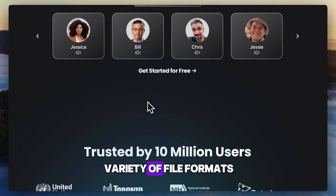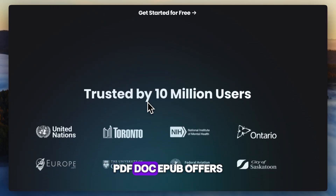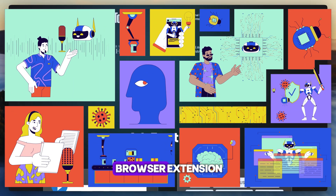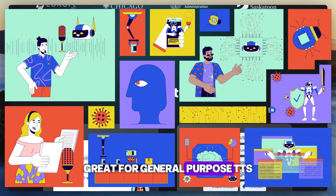Natural Reader supports a variety of file formats, offers offline desktop apps, a pronunciation editor, and browser extension — great for general-purpose TTS.